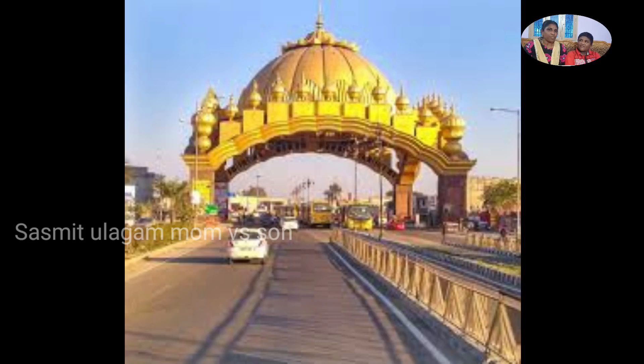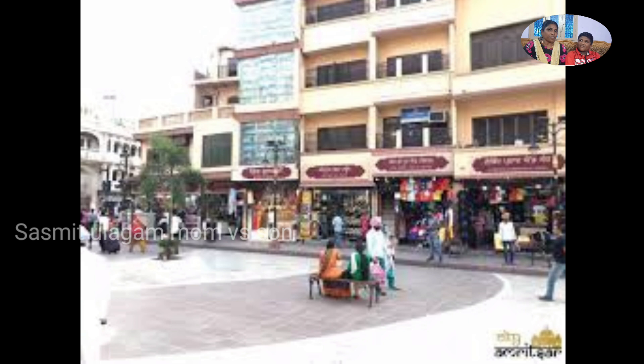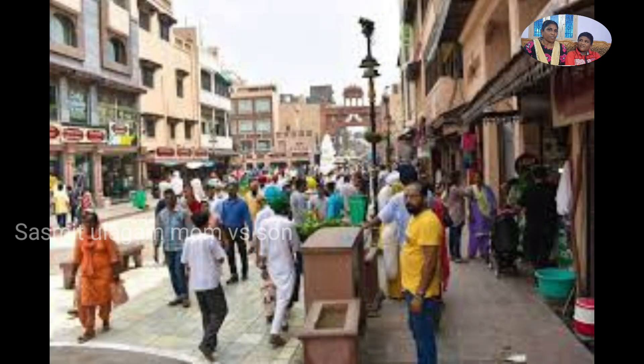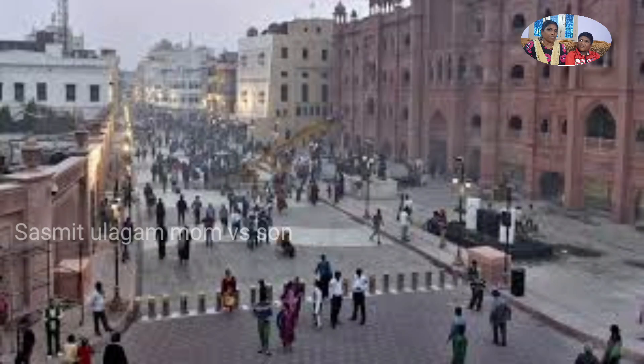Hi viewers, welcome to my channel. We are going to talk about the Amritsar tour. We will talk about the Golden Temple in Amritsar. We will talk about the places in this video.